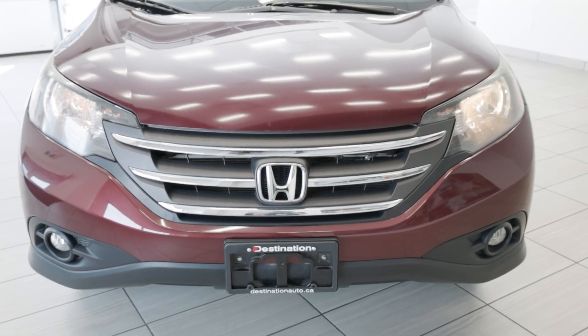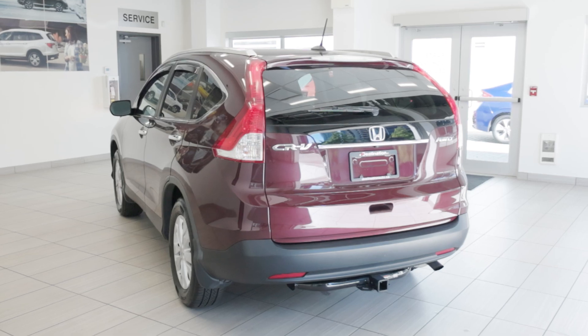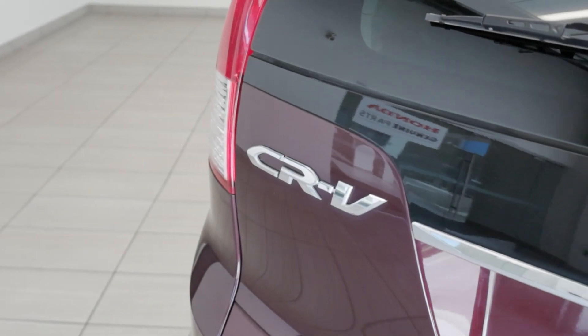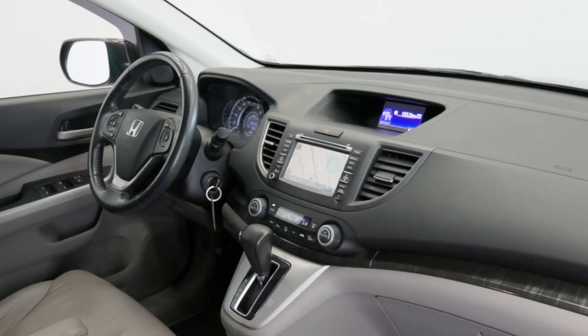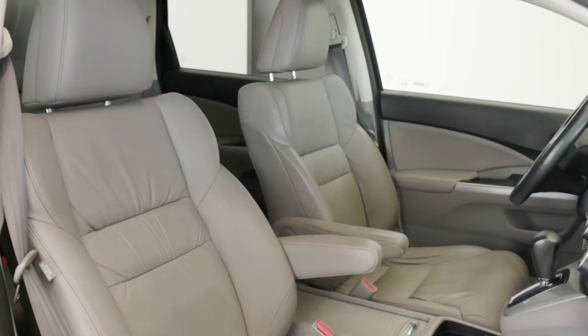Welcome back to Destination Honda Burnaby. Today we have this 2012 Honda CR-V Touring — the perfect blend of style, comfort, and reliability. Step inside and experience luxury with the CR-V Touring's stunning dark exterior paired with a beige leather interior.